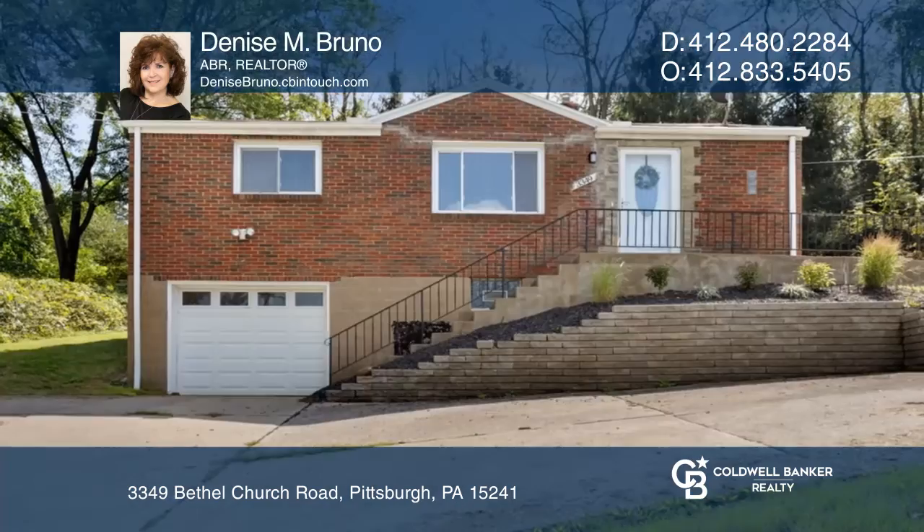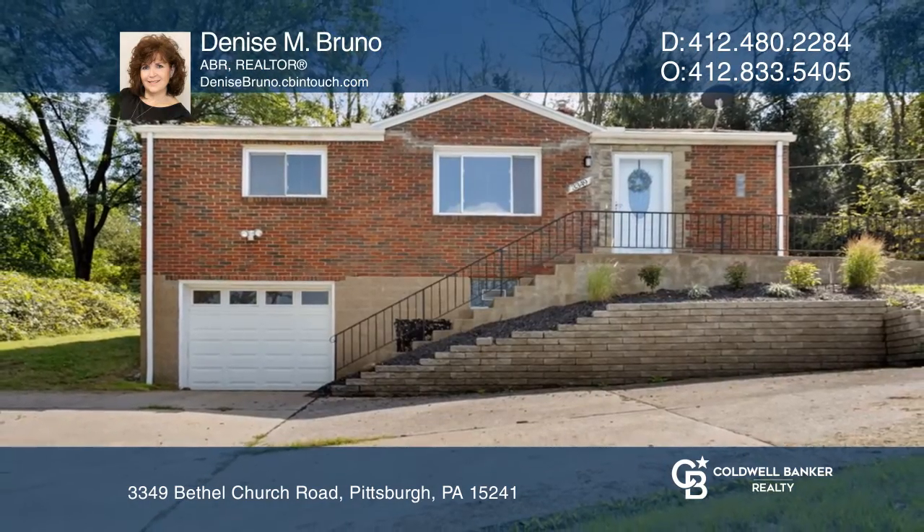Don't wait, schedule a tour with Denise M. Bruno before it's too late.